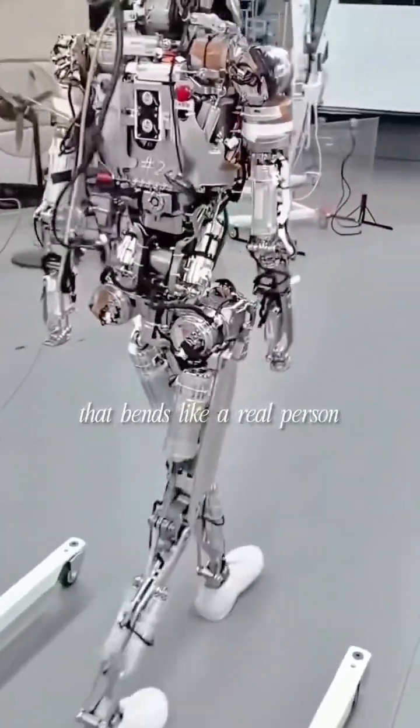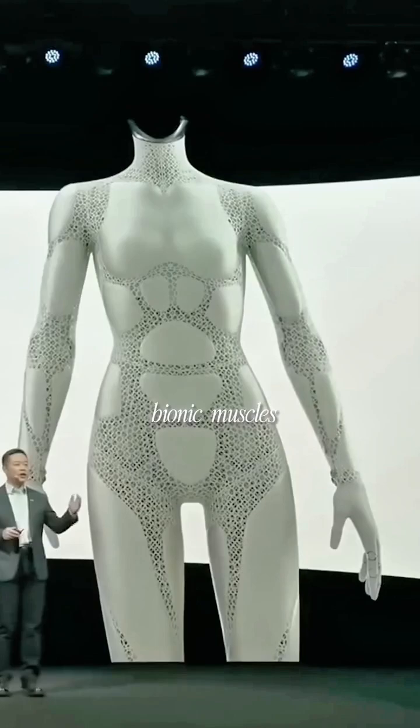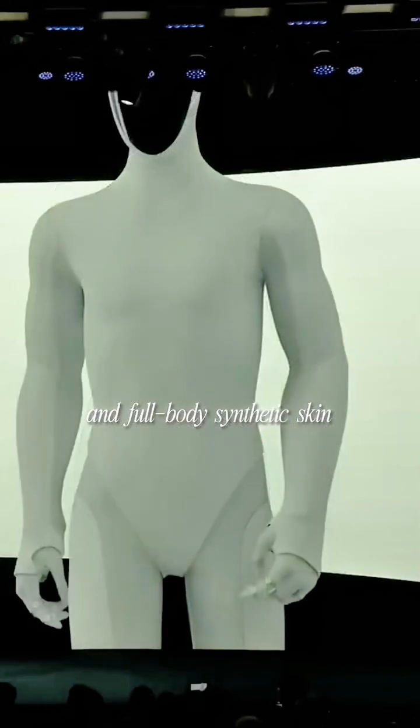It features a humanoid spine that bends like a real person, bionic muscles, and full-body synthetic skin with touch sensors.